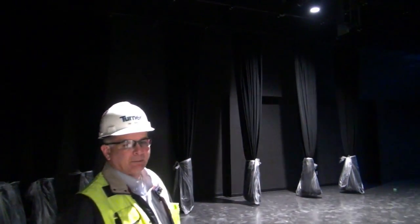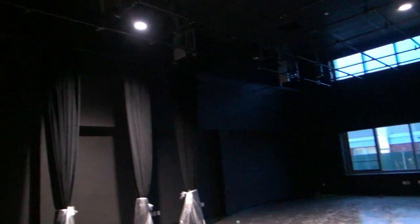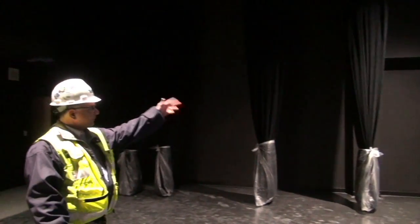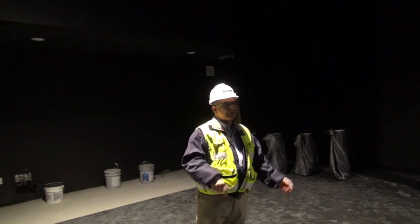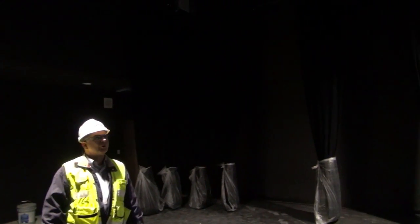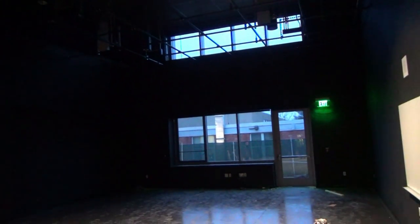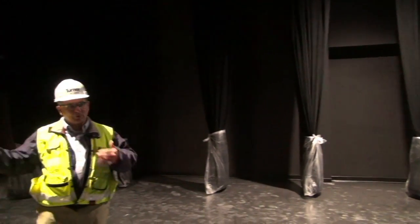This is called the black box theater, probably similar to a small theater in the current school. It can be used for either practices or performances. There are drapes that can be pulled. The existing lighting from the auditorium in the existing school is going to be brought over and used in this room, and the size of this area is about the same as the stage, so they'll be able to practice in a space that matches what they'll be performing on.